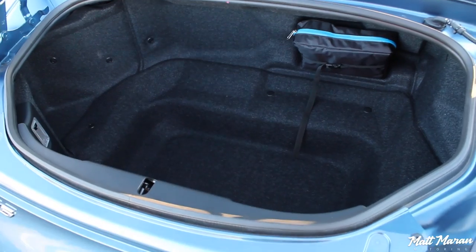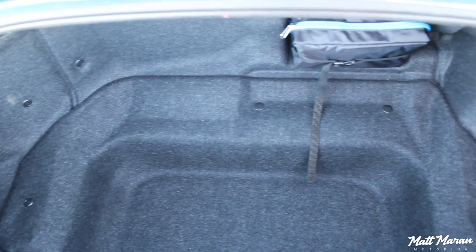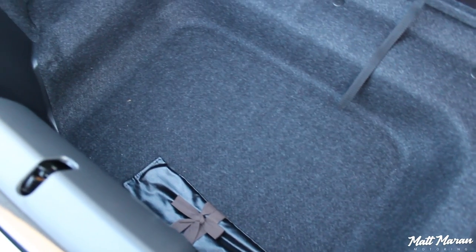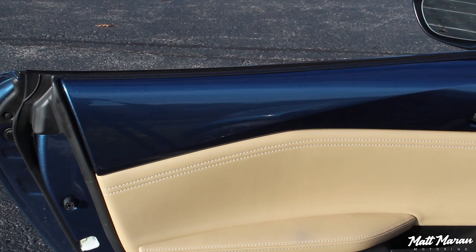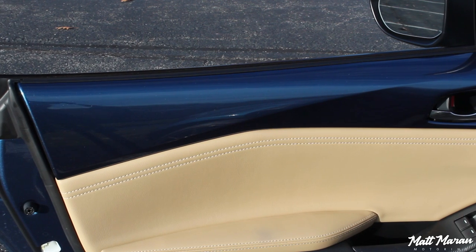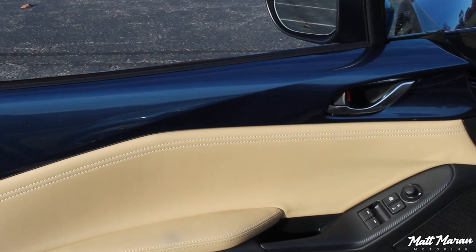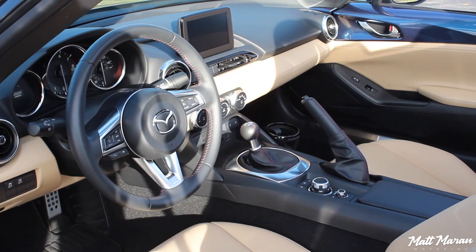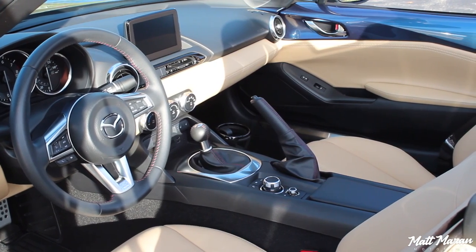Trunk space in the Miata is actually really good for a little roadster — bigger than the F-Type, which is a larger vehicle. It goes nice and deep and pretty wide, so overall for such a small vehicle I think it's a really good-sized trunk. One thing I love about the Miata interior is the body-colored interior panels — it reminds you of 50s and 60s cars, and as a retro lover I absolutely love that. I wish it would become fashionable again in car interiors.